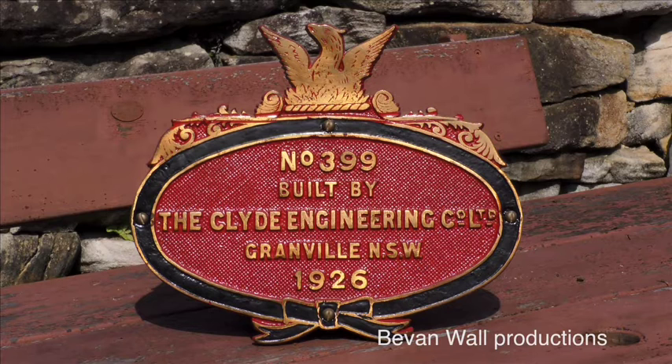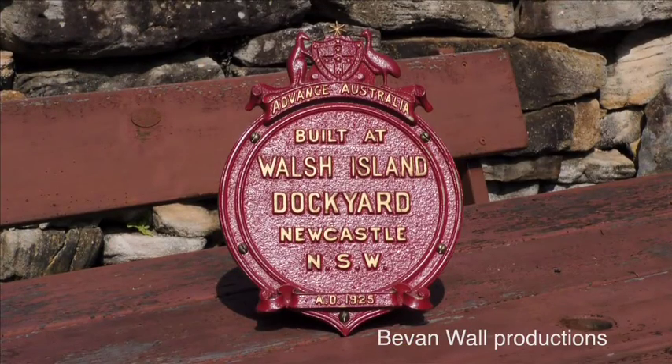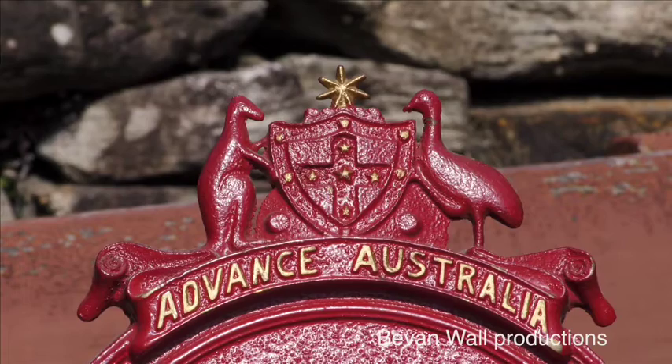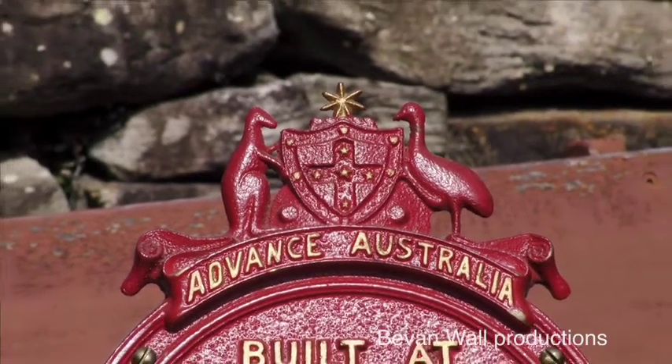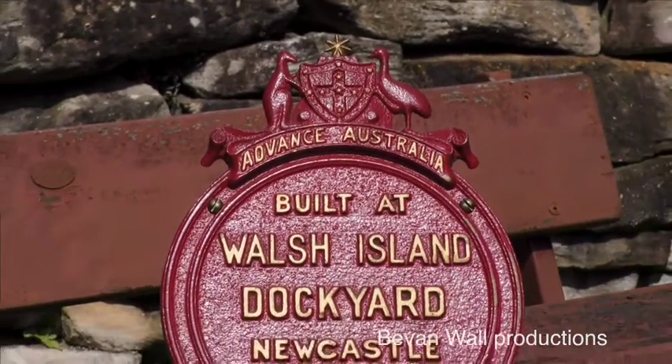This plate number three hundred and ninety-nine is from the tender of thirty-six fifteen. For the batch of locos consisting of thirty-six twenty-six to thirty-six sixty, the contract for the tenders was placed by the railways directly with Walsh Island Dockyards, so these tenders carry Walsh Island plates. By the way, it was common for the small star on the top of the Walsh Island plates to break off, so if you are considering buying one of these plates, it's worth checking to see if the star is still in place.